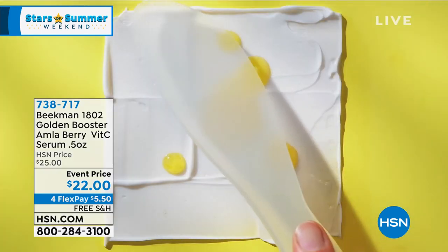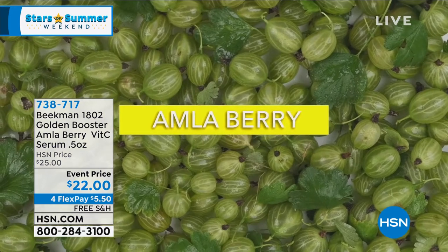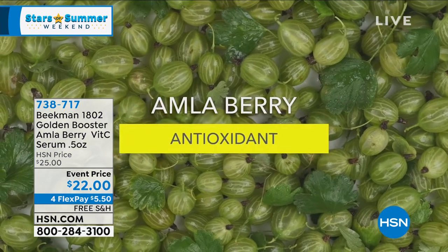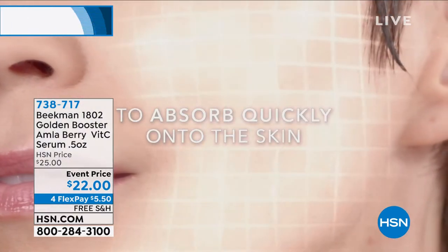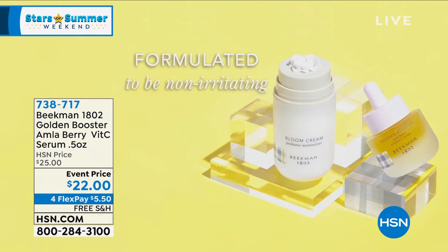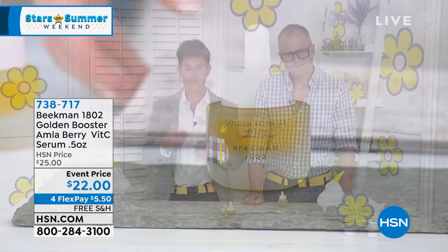Here's how you're going to use your serum. You can use it with our Bloom Cream probiotic moisturizer, but you don't have to — if you already have a moisturizer, you can use this along with that. Every morning you get up, wash your face, use your vitamin C serum, then put on your moisturizer, then finally your sunscreen. Those are your steps to go out in the morning.